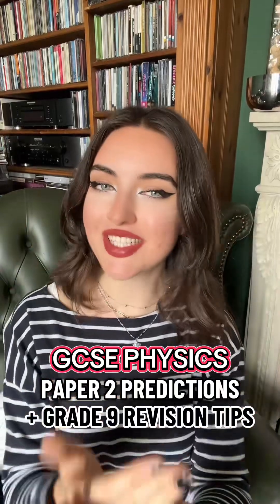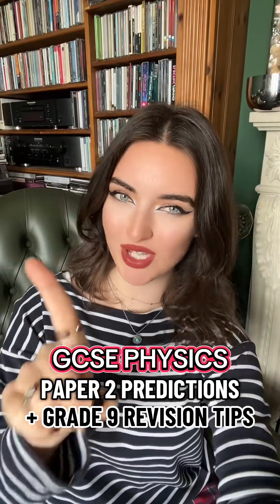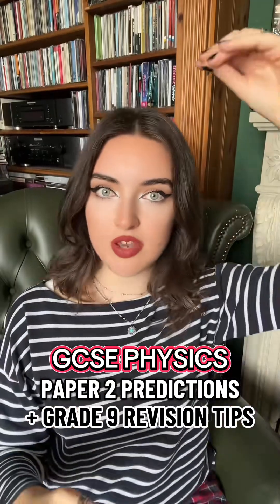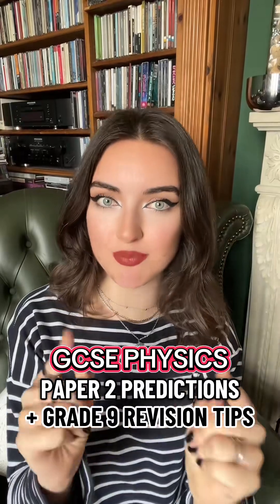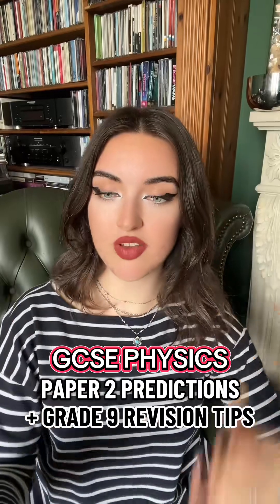Year 11s, listen up. GCSE Physics Paper 2 is fast approaching and for a lot of you this is your last exam. This video is going to make sure you make the most of it, because there is still time to drag up that physics grade or that combined science grade. These are my last-minute revision tips — things that I did to get a grade 9 — and exam predictions for Paper 2. There is no time to waste.